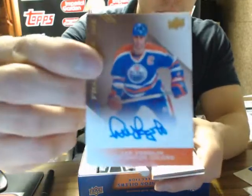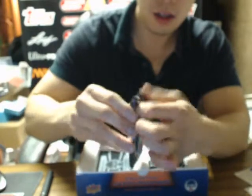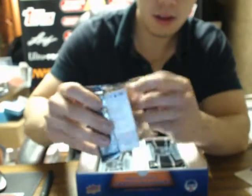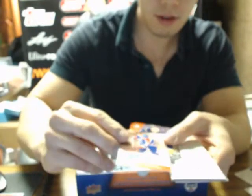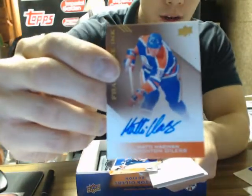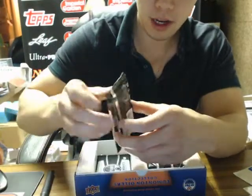Franchise Inks of Lee Fuglen. Lee Fuglen. Franchise Inks of Matty Hagman. Matty Hagman. Oh man, two autos off the bat already.